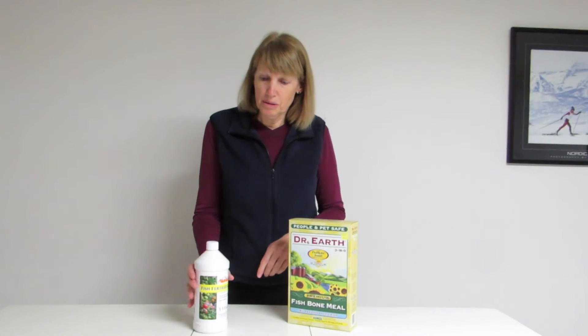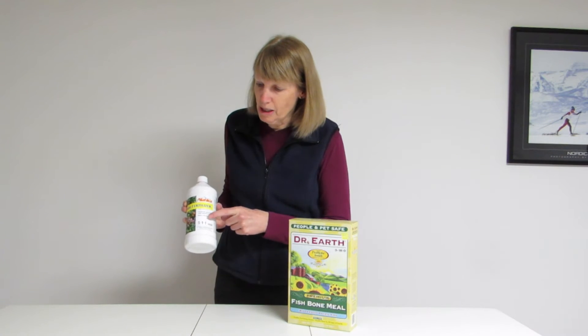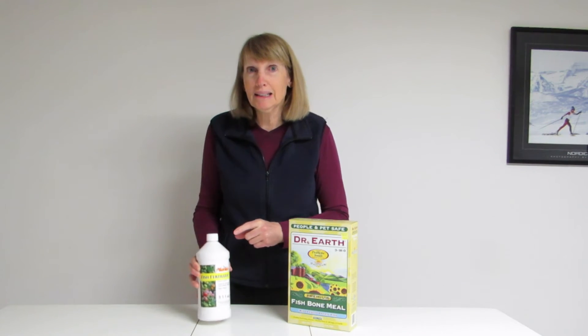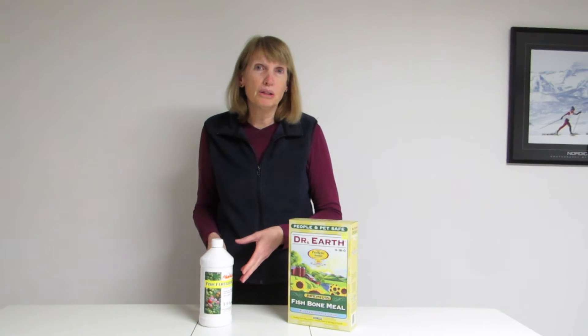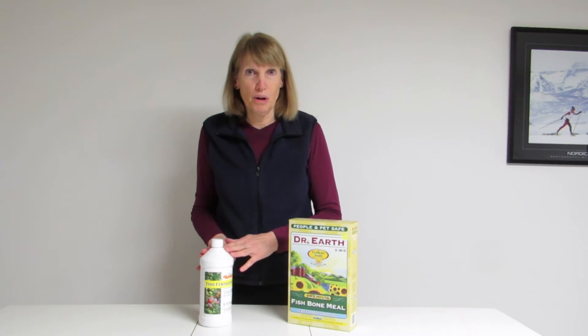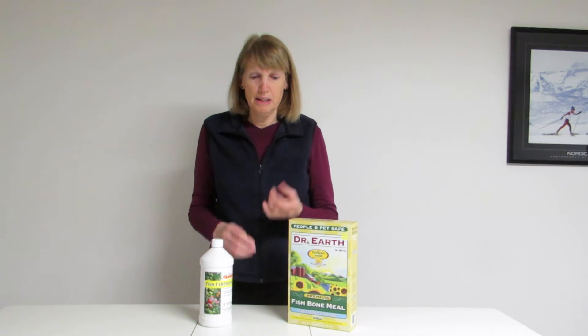I use a fish fertilizer — you can see that this is 5-1-1, so primarily nitrogen — and I use it on my seedlings to get them off to a great start. I usually use a weak solution of it every other week or so, and it really gets them growing.